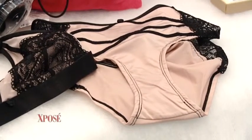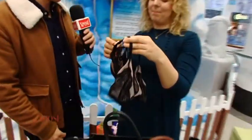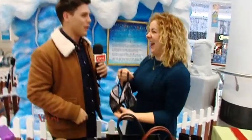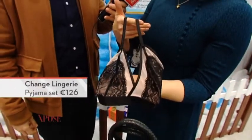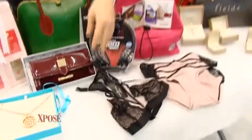Now moving on to something a little bit more risky. This is from Change Lingerie in the Jervis Centre. This is by Britney Spears Intimates — it's just a really nice set. The bra comes in at €35.95 and the underwear is around €27.95, so a little bit expensive but luxurious.